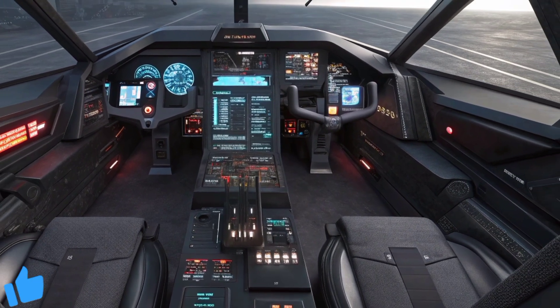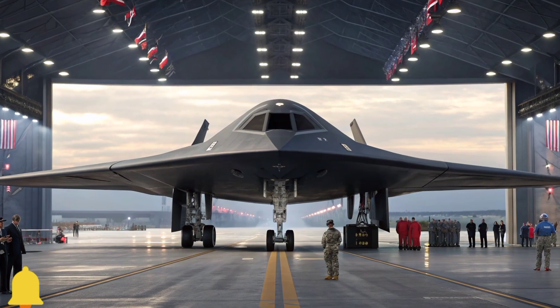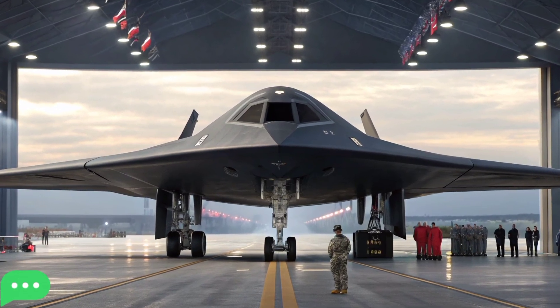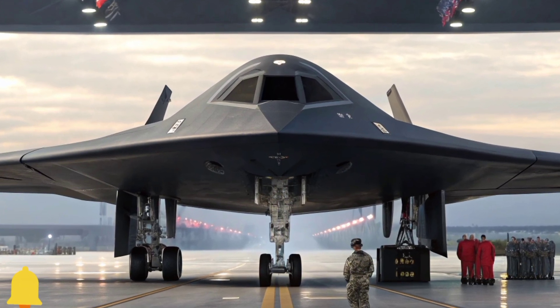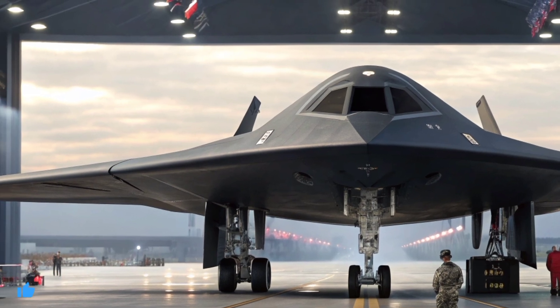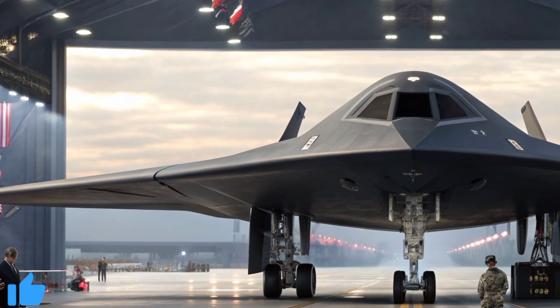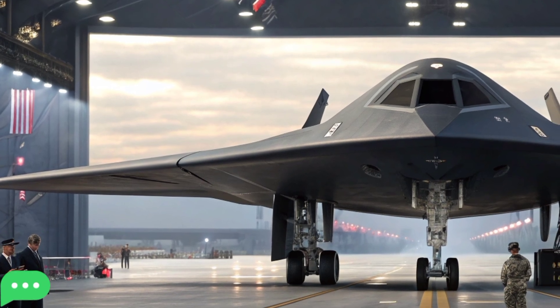As the ribbon is cut and applause fills the runway, a low mechanical hum signals the jet's first ceremonial power-up. The landing lights ignite in a brilliant white glow, and the massive air intakes breathe to life. The deep black fuselage seems to absorb the surrounding sound, creating an eerie silence between engine cycles. Spectators fall quiet, captivated by the raw power and elegance of the machine before them.